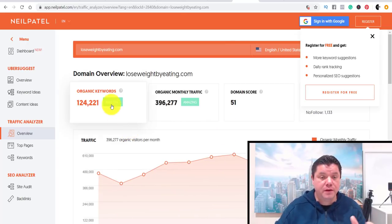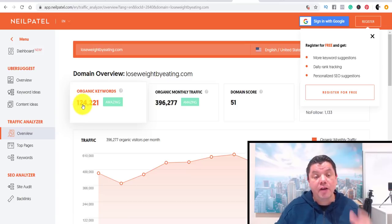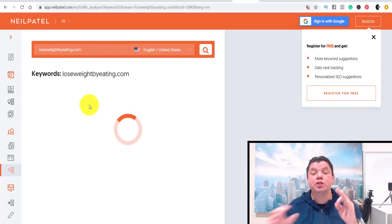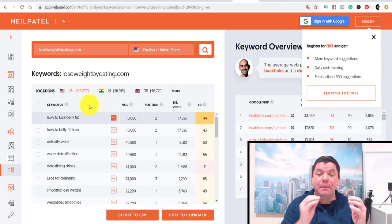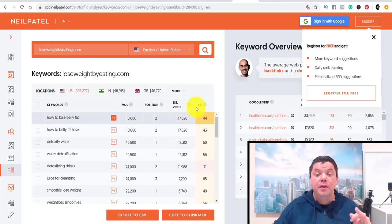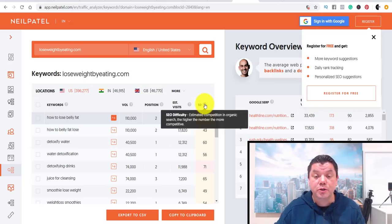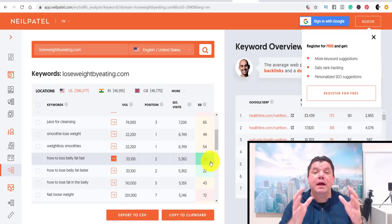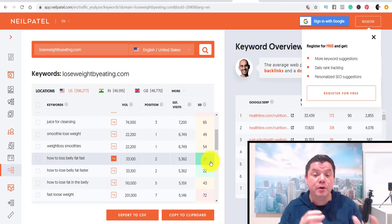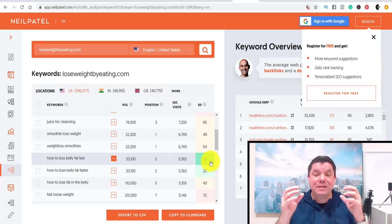Ubersuggest is going to show you all the keywords that this website is using and ranking for — it could be hundreds. This site has 124,000 different keywords they're ranking for. You can use Ubersuggest two ways: search by a website, or put in a specific keyword you want to target and it'll tell you the ranking difficulty. The metric is SEO difficulty — the higher the number, the more competitive. We're looking for something low, ideally under 30, which shows as green.